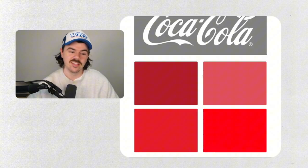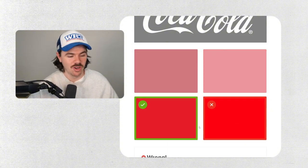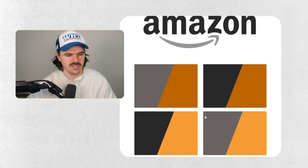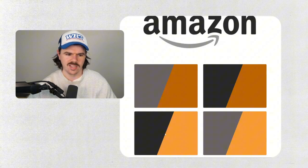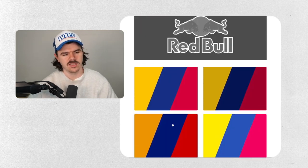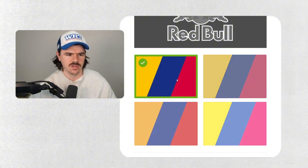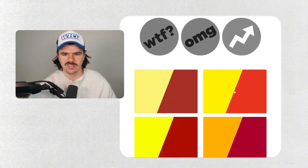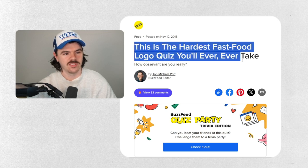Coca-Cola — everyone knows Coke's red, probably the most recognizable brand in the world. We've got four shades of red — is it the brightest, most vibrant? Yeah... no, it's not. We lost one. Amazon — this feels way too washed out, it's got to be this one. Red Bull — top left is too dark, that's too bright, I think it's going to be this one. Nine out of ten — pretty good!